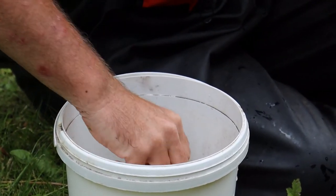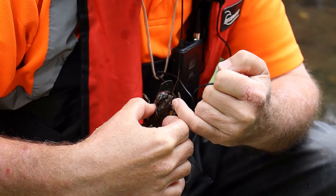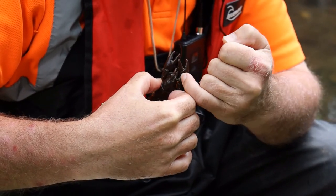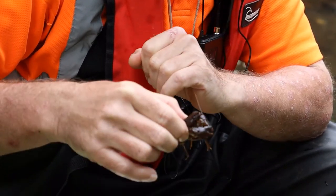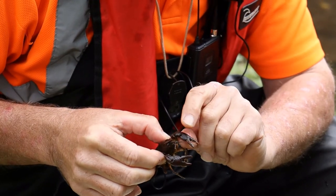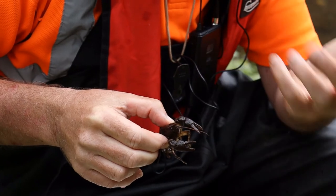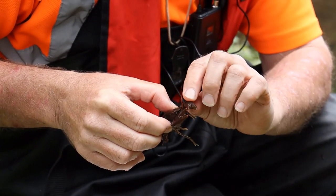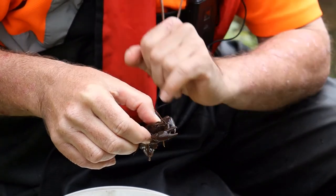How do you tell the difference between a white-claw crayfish and a signal crayfish? In a white-claw crayfish, this projection here converges to a point, whereas in a signal crayfish the two lines either side of the projection run in a more parallel direction. Another thing to look out for: on a white-claw crayfish the claws are quite knobbly, whereas a signal crayfish usually has slightly larger claws that are quite smooth — and we've also got a little white mark there, so it can wave that as a signal.